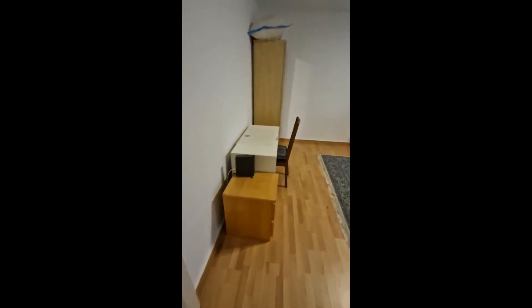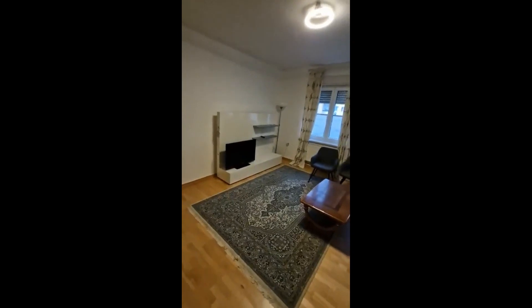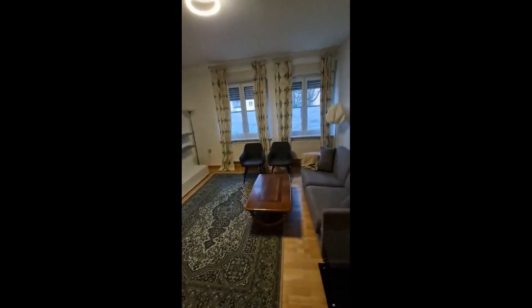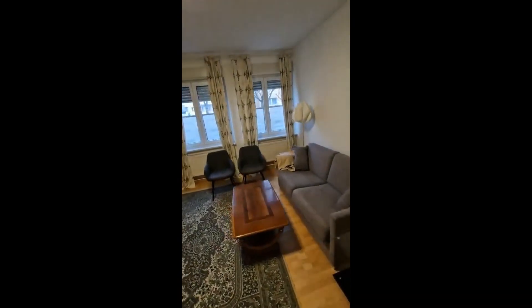So when you come in from the front door, you have a corridor, and here on the left we have the bedroom. So as you can see right now, it's looking like a living room, but once you open the sofa, you can convert it.